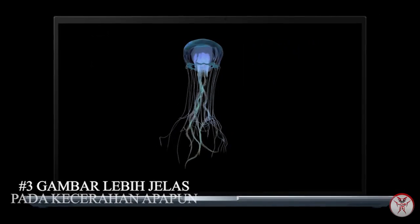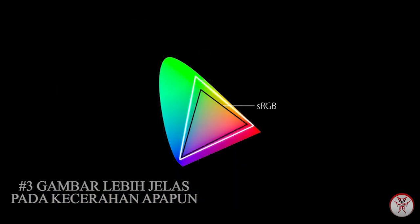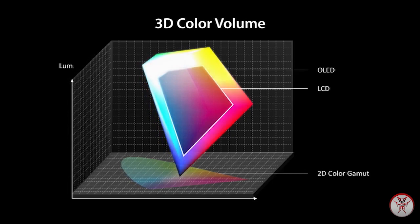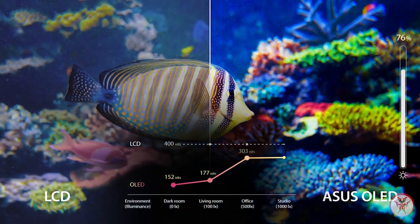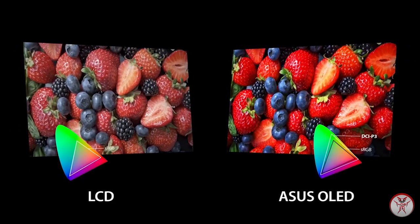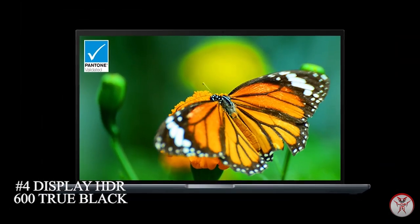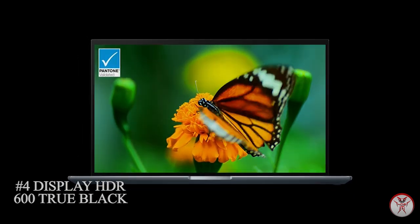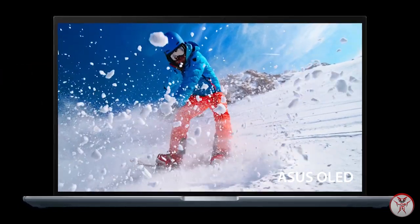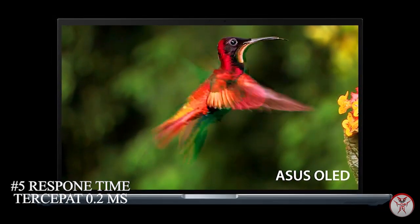Yang ketiga, gambar yang lebih jelas pada kecerahan apapun — warna yang kaya bahkan pada kecerahan rendah selalu memukau. Yang keempat, display HDR 600 True Black — warna hitam pekat memungkinkan Anda melihat detail yang sebelumnya tidak terlihat dalam adegan film dengan nuansa gelap. Yang kelima, respon time tercepat 0,2 ms di laptop apapun, adegan aksi bebas blur dalam film dan game, dengan pengguliran teks yang mulus.